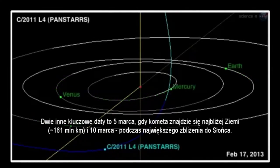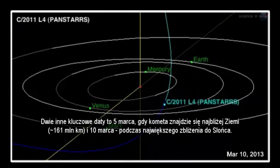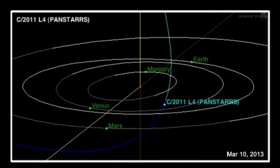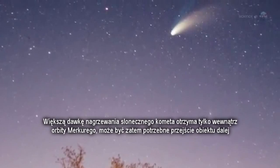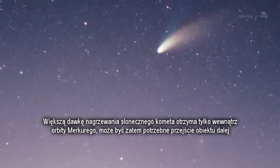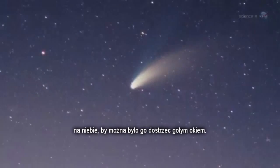Two other key dates are March 5th, when the comet comes closest to Earth, about 100 million miles away, and March 10th, when the comet comes closest to the Sun. The dose of solar heating it receives just inside the orbit of Mercury could be just what the comet needs to push it into the realm of naked-eye visibility.